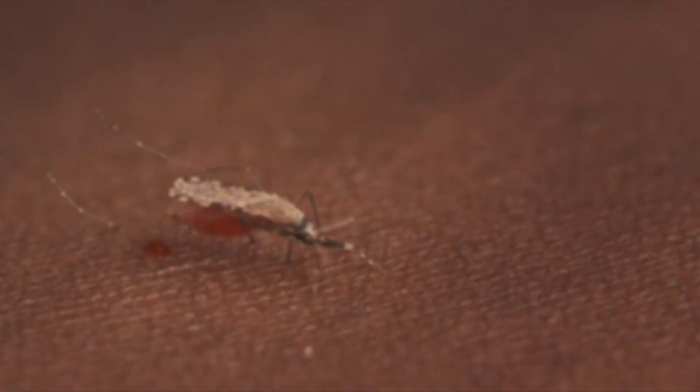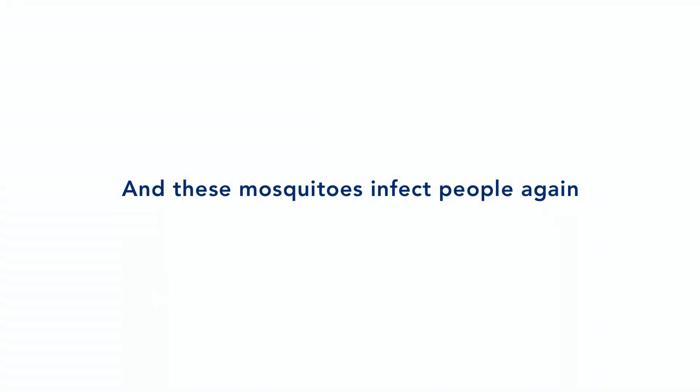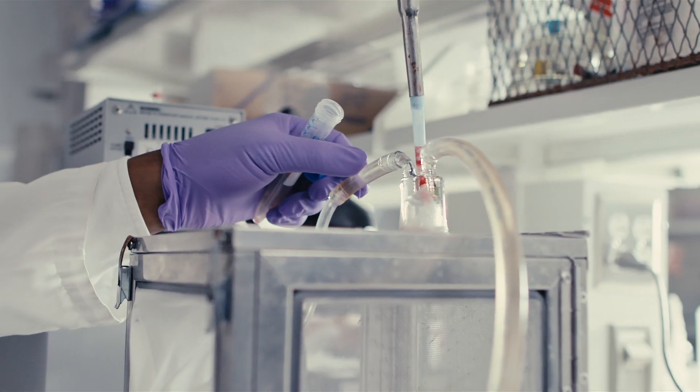There's the mosquito, there's the human host, and there's the parasite. Female mosquitoes need blood in order to mature their eggs. The way in which they look for blood is they inject their proboscis into our skin, and their proboscis is moving around looking for blood vessels.